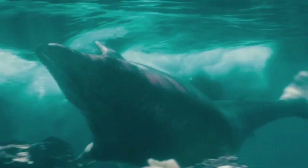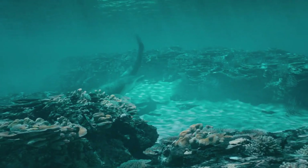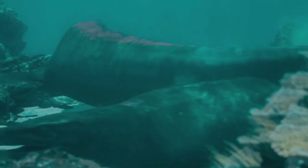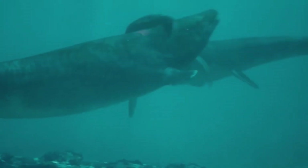A rival — a younger male — challenging for this territory. The old male is heavier, over 15 tons, but his rival is more nimble. When they are as evenly matched as this, these battles can be lethal. Mossasaurs have been found with the shattered teeth of rivals embedded in their skulls.